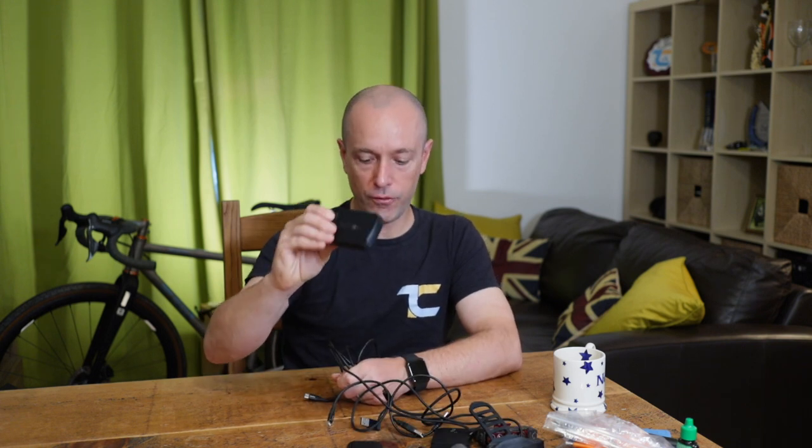Anything that reduces cable tangles in your bag is a good thing — easier to just plug in and go. Final item in electrics: a couple of spare batteries for the GoPro.